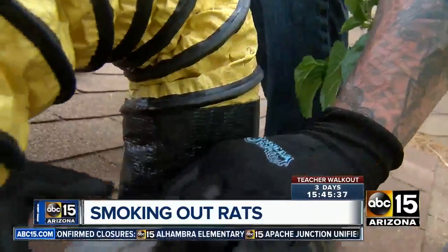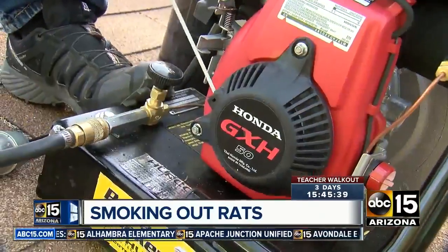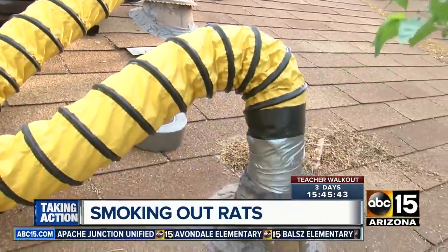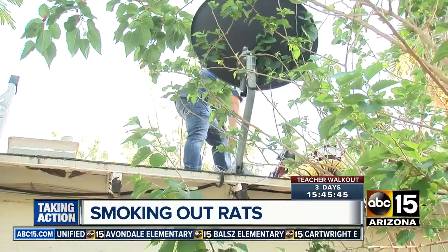Urban desert exterminator extraordinaire Chad Little has a trick too. Hooked onto the home sewer vent on the roof, this machine pumps harmless smoke into the plumbing system. We shouldn't be getting any smoke out of the inside of the house, but if we do, we know we have a problem.